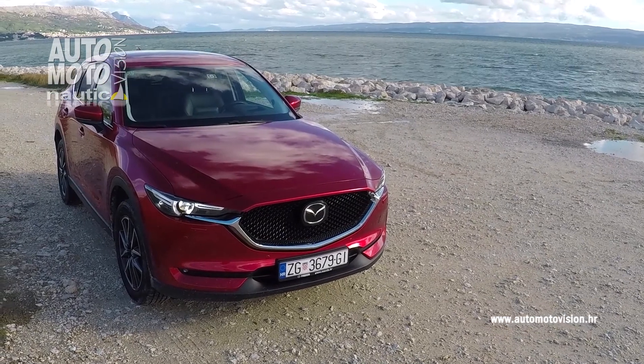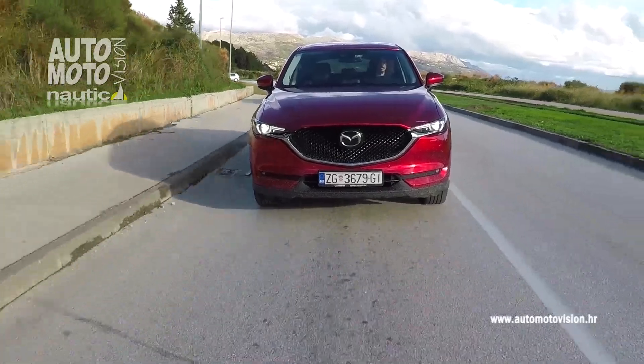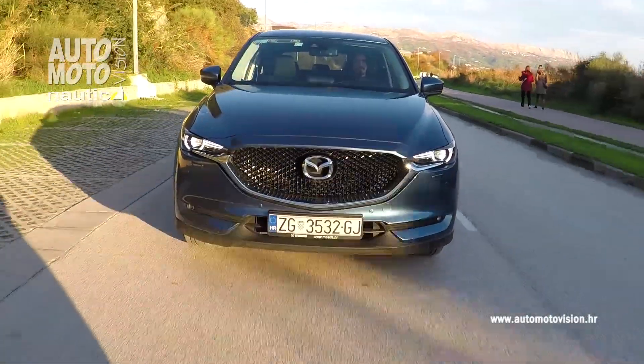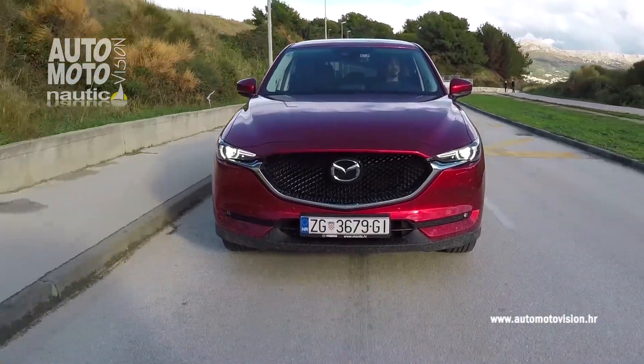Nova Mazda CX-5, iako možda dizajnerski nije doživjela velike izmjene, ipak donosi nove značajke. Poznate kodo linije dizajna najviše su očljive na prednjem dijelu, i to na izduženom poklopcu motora, a trendovski izgled donose veoma uočljiva LED svjetla obogaćena kromiranim detaljima.